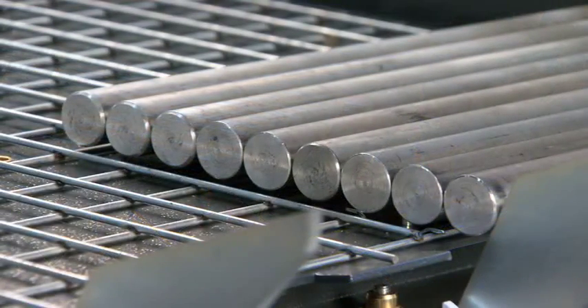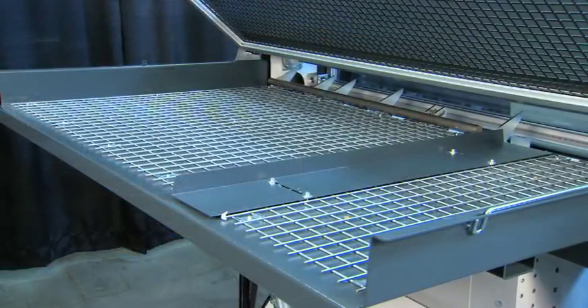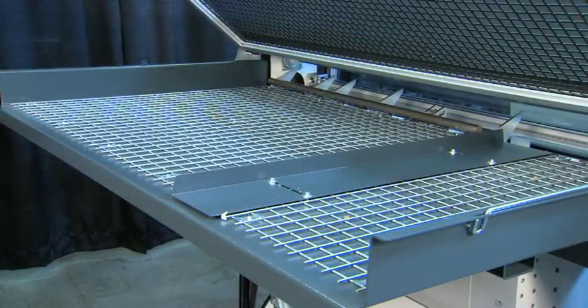Thanks to a patented fully automatic loading system, Quick Load Servo S3T flawlessly loads bar after bar to ensure uninterrupted operation.